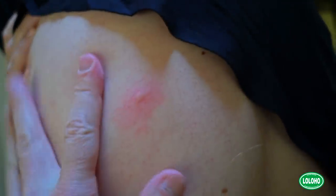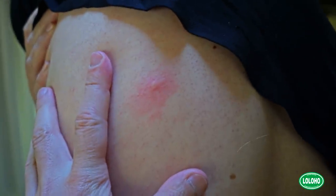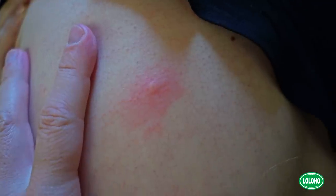Something bit you! It's not a mosquito — what is it? Thanks for the b-roll. Christy took one for the team — not intentional.